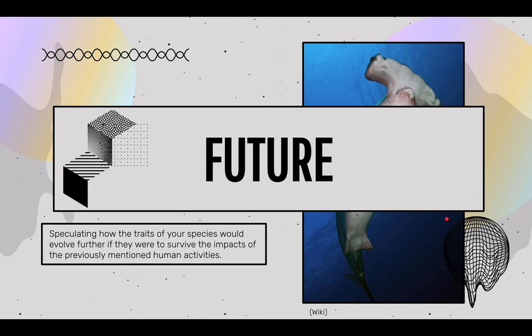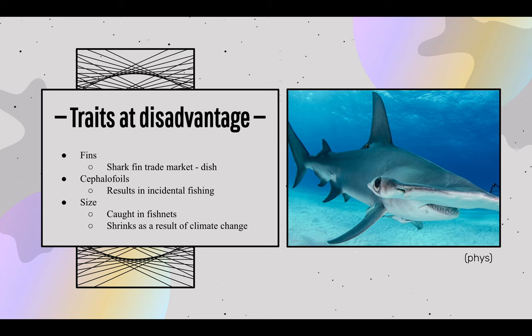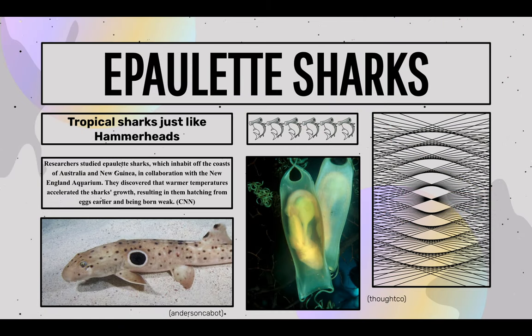For the future, I'll be speculating how the traits of hammerhead species would evolve further if they were to survive the impacts of previously mentioned human activities. I'll discuss the disadvantages related to fins, shark fin trade, cephalofoils, incidental fishing, and size reduction due to climate change. The apollot shark is a species evolving due to climate change's warming waters. I chose this as an example because both great hammerhead and apollot sharks are tropical fish. Researchers studied apollot sharks inhabiting the coasts of Australia and New Guinea and discovered that warmer temperatures fastened the shark's growth, resulting in them hatching from eggs earlier and being born weak.